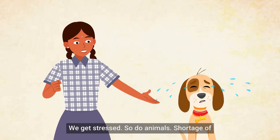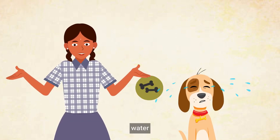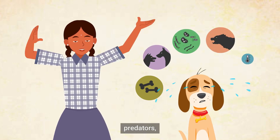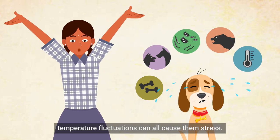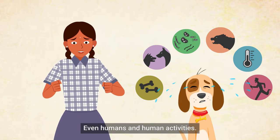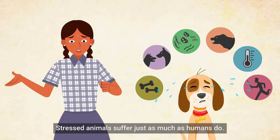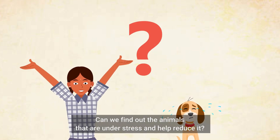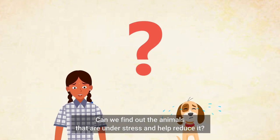We get stressed, and so do animals. Shortage of food, water, conflicts with their neighbors, infections, predators, and temperature fluctuations can all cause them stress. Even humans and human activities stress animals. Stressed animals suffer just as much as humans do. Can we find out which animals are under stress and help reduce it?